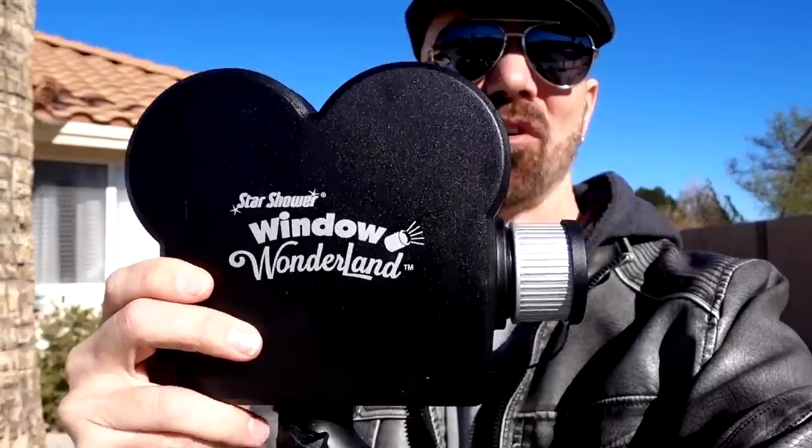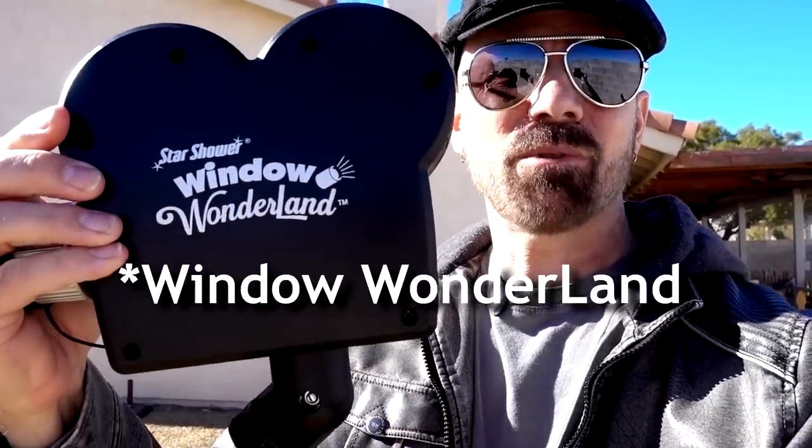This is Star Shower Window Wonderland. It's a holiday projector, and for my original review I had it projected on that window right there. I didn't like the fact that it took up my only window facing the street, so I brought it back here to test against Star Shower Slideshow, Star Shower Laser Magic, Star Shower Motion, and Points of Light. It's pretty dim, but it does work. The Star Shower Motion is the worst of the bunch — in fact I just put it in my worst of 2017 list. The clips are short, the display is dim, the audio is inside while the display is outside. It just doesn't work for me. Window Wonderland is not a good product.